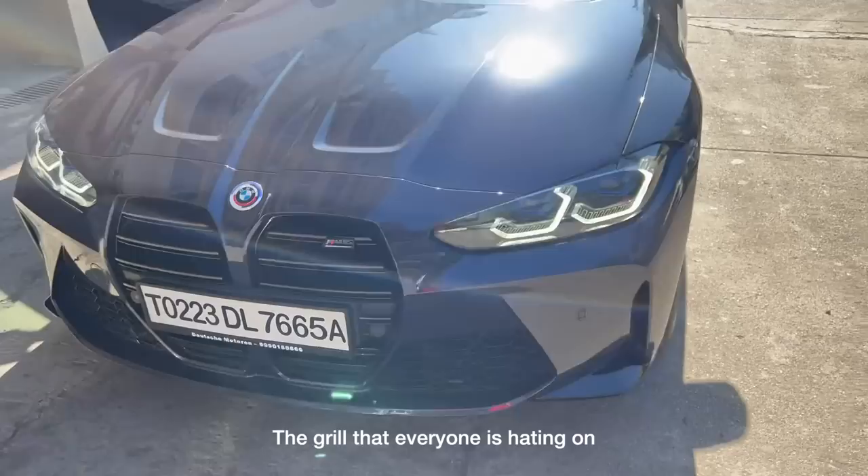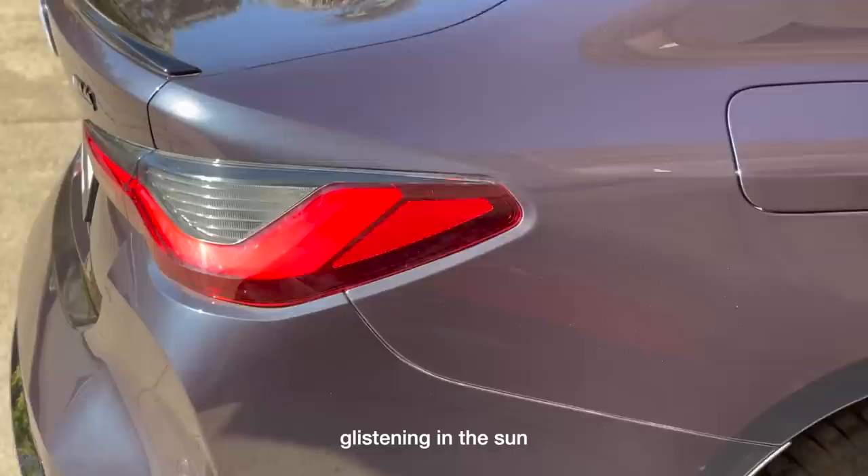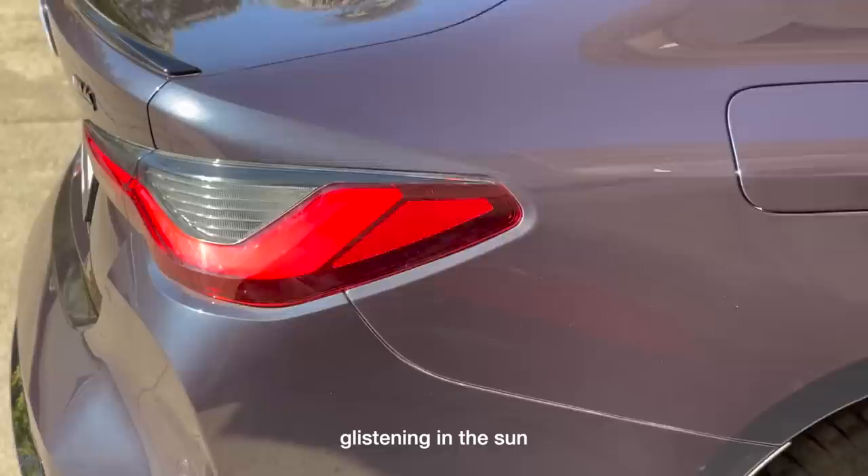You can see the grille that everyone hated doesn't look that bad in person. Let me just shut this hood. The shade on these wheels is similar to the ones I've got on my M3, but it's a slightly lighter shade. And of course, the paint job — just look at it, so beautiful, glistening in the sun. So nice — you just have to see this paint in person.